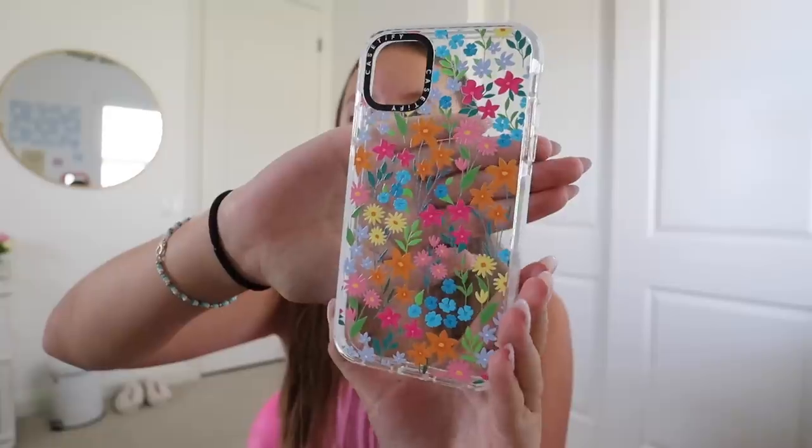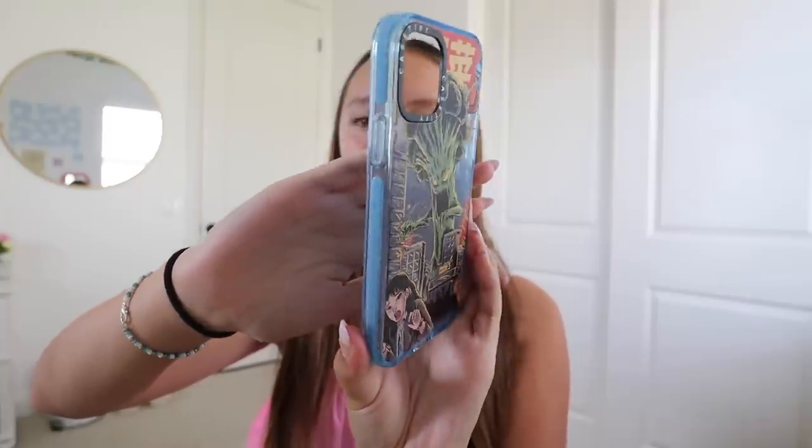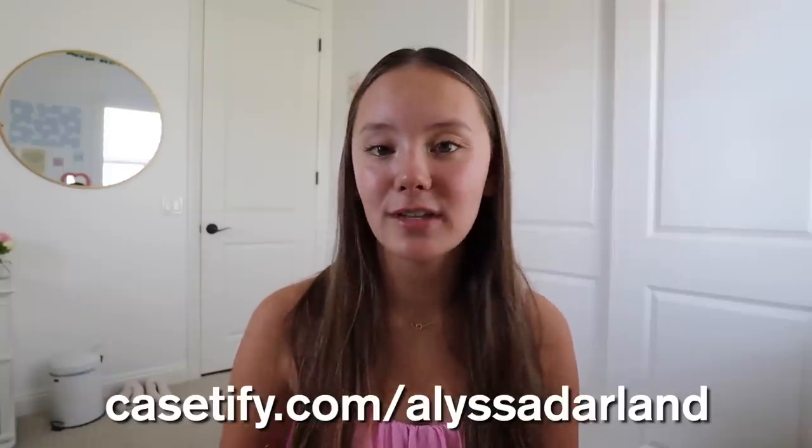Since I love Casetify, I let my sister and one of my friends each choose one. My sister chose a clear case with really pretty flowers and a white border — one of their impact cases. The last time I collaborated with Casetify was about a year ago, and she's had that same case ever since. My friend picked a clear case with a graphic design and a blue base, also one of Casetify's impact cases. If you're interested, go to casetify.com/alyssadarlin to save 15% off your order.